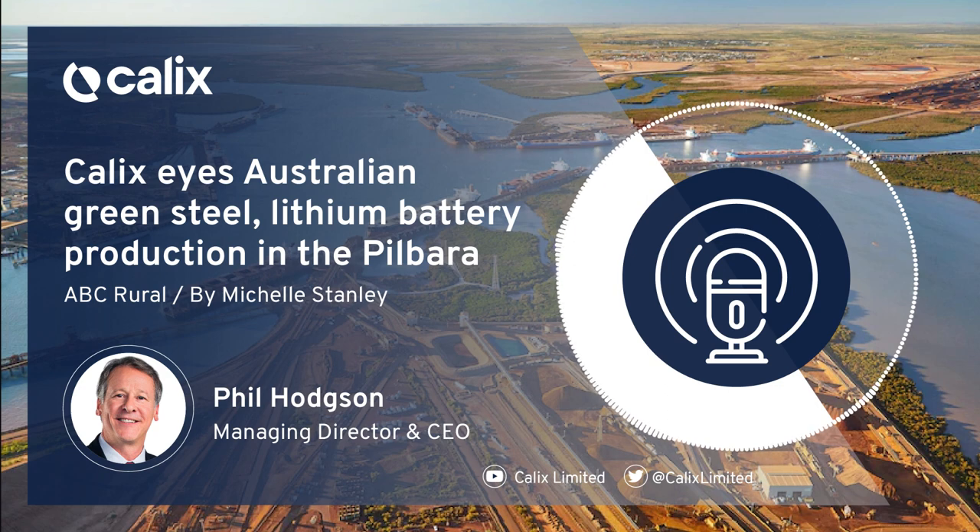It's the production of steel that brings about most emissions. Can you talk through your technology and how it will work to reduce emissions for that section of the supply chain? A lot of people may not realise that iron ore is basically rust — it's iron oxide. And to turn that into steel, you've basically got to rip that oxygen off the iron.